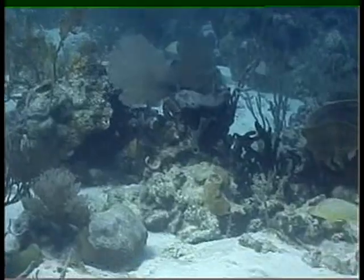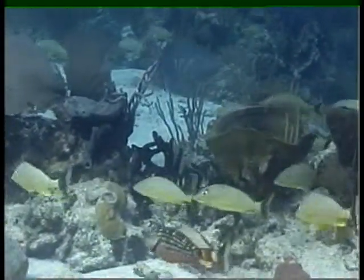This was a giant rockfish — quite amazing to see such a large fish under the sea.